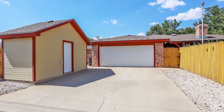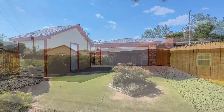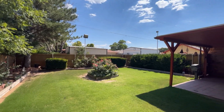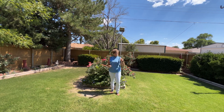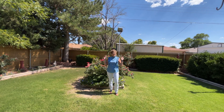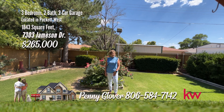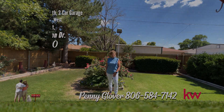Other features include sunroom, storage building, and lots of updates. Nice covered patio and absolutely lovely backyard. Pristine and ready for you. Look at the backyard — this place is so cute. You can enjoy this covered patio sitting right here looking at all of this beautiful landscape. Call me today for your private tour: 806-584-7142. You found a penny.